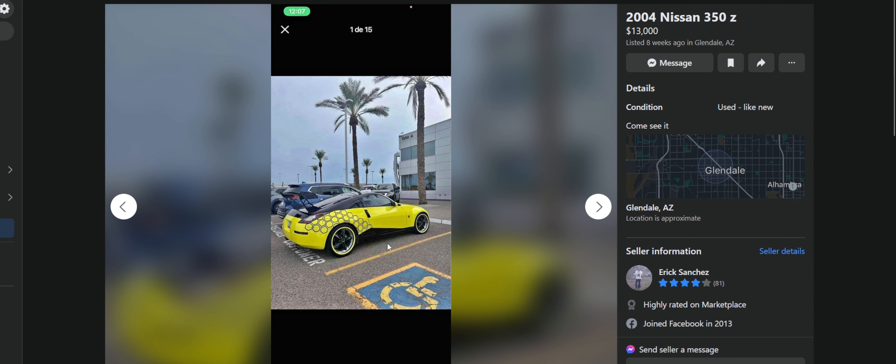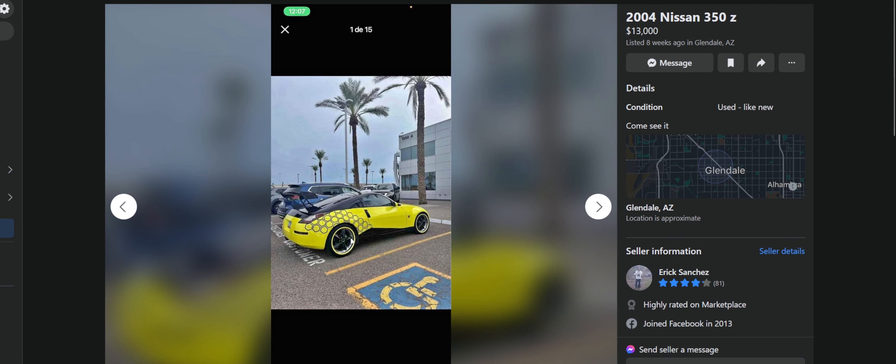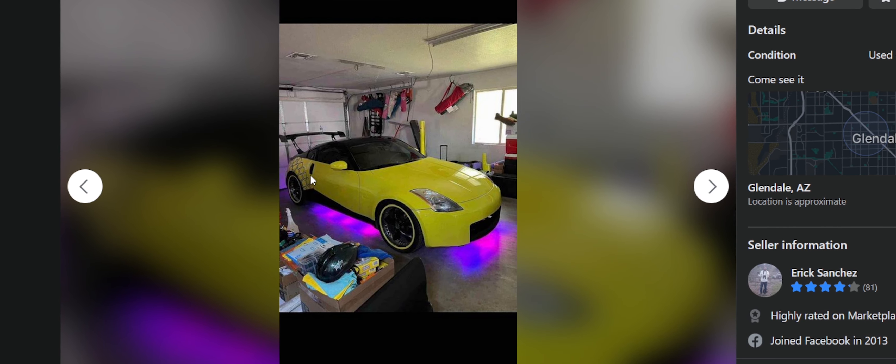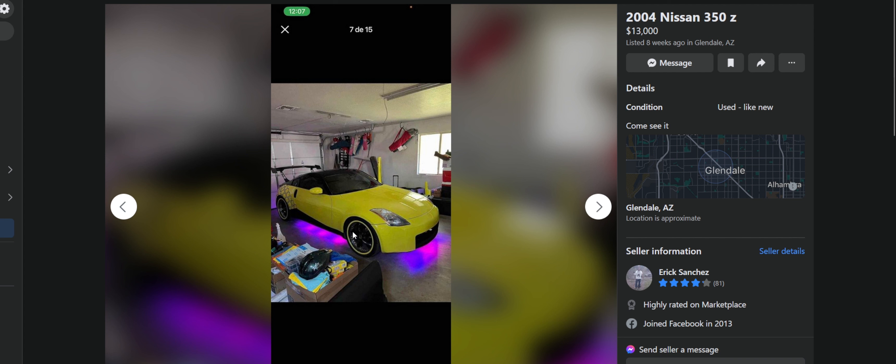Next up: a 2004 Nissan 350Z for $13,000, no description. It looks like a hornet — that's all I get. Hornet with bumblebee hex things. The wrap makes the car look weirdly skinny. It kind of achieves the hornet look — the wheels, the overall theme makes sense but doesn't at the same time because it's ugly. The wheels go with the wrap and the honeycomb and the bee look. But the underglow is terrible — why would you put underglow with this color on a yellow car? That doesn't make any sense.